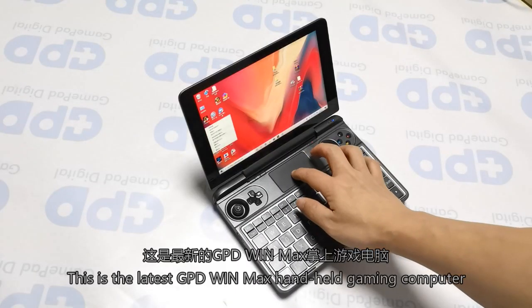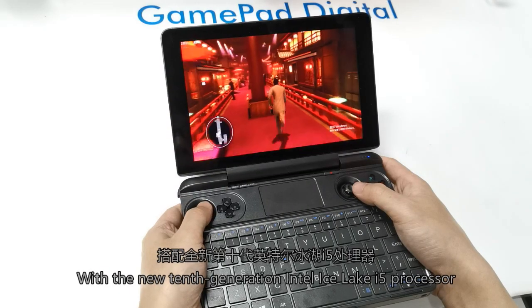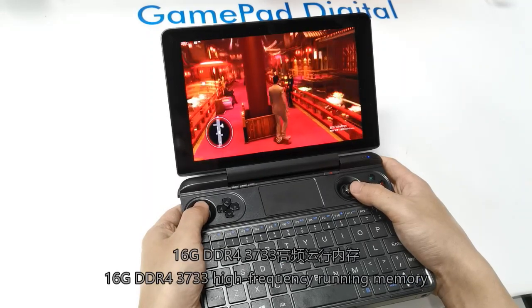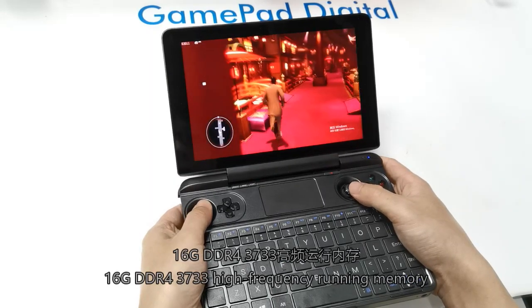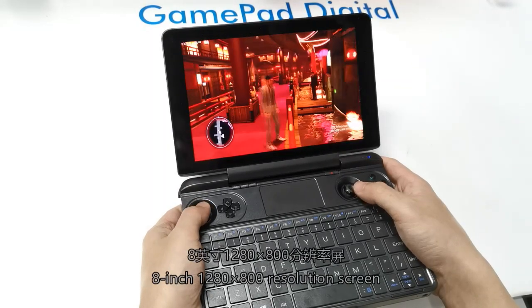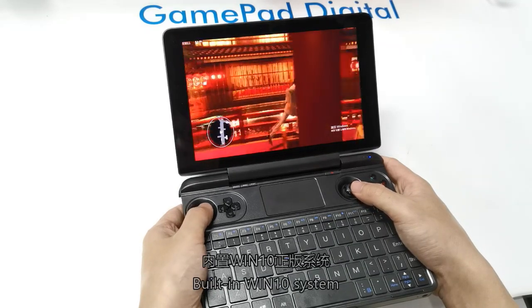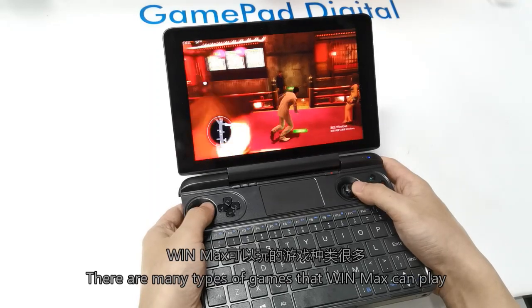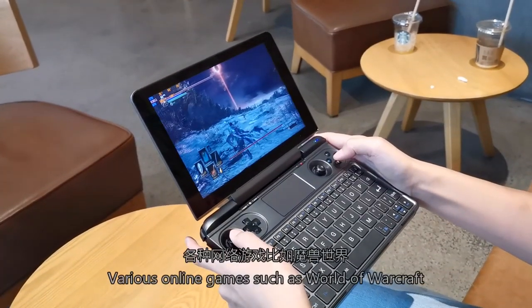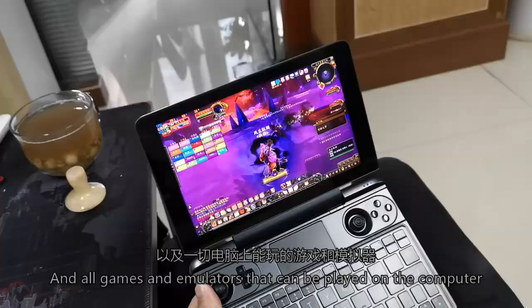This is the latest GPD WinMax handheld gaming computer, with the new 10th generation Intel Core i5 processor, 16GB DDR4-3733 high-frequency memory, 512GB SSD, 8-inch 1280x800 resolution screen, and built-in Windows 10 Pro system. There are many types of games WinMax can play, including Steam platform games, various online games such as World of Warcraft, and all game emulators that can be played on a computer.